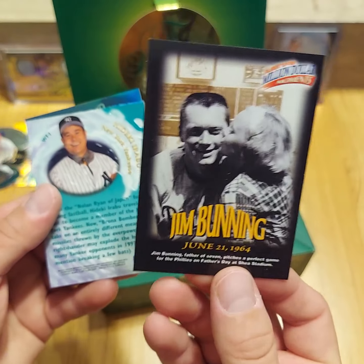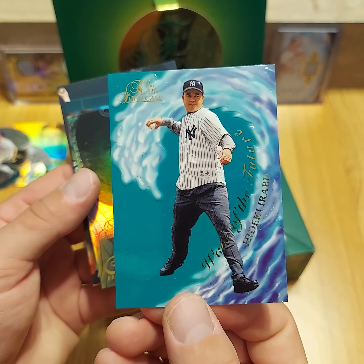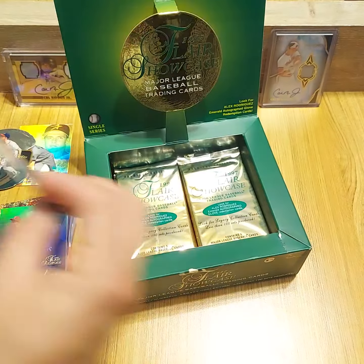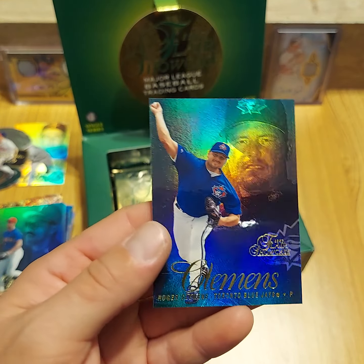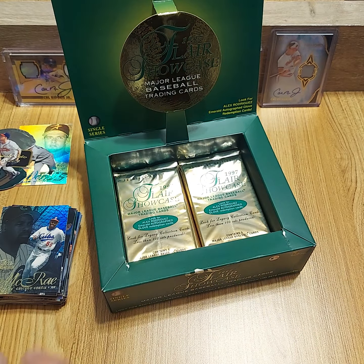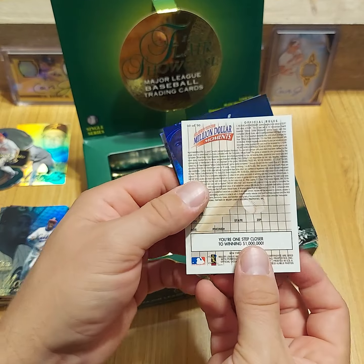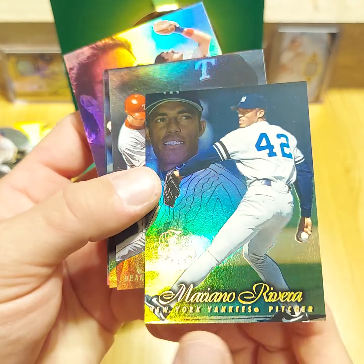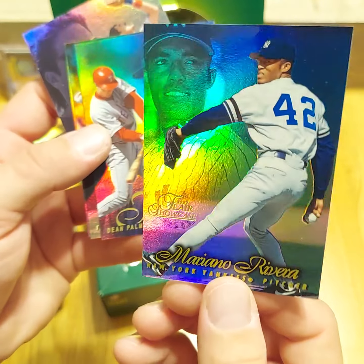I'm happy that none of these packs are stuck together. I was kind of worried about how Flair Showcase would hold up over time getting bricked. And it's Hideki Irabu wearing dress pants for some reason. Hal McRae, Brady Anderson, Darren Dalton, and Roger Clemens on the Blue Jays. We're almost about halfway through this box.